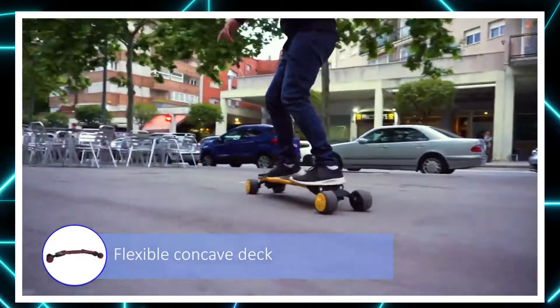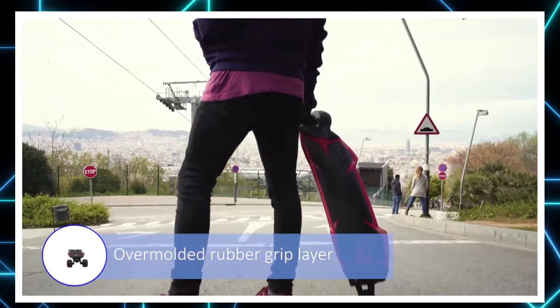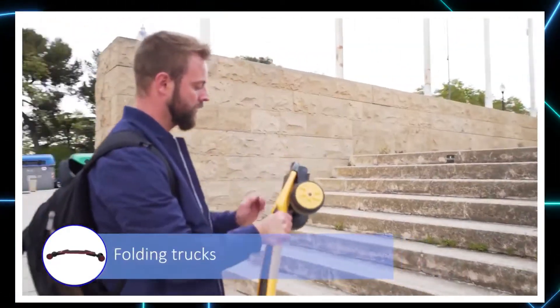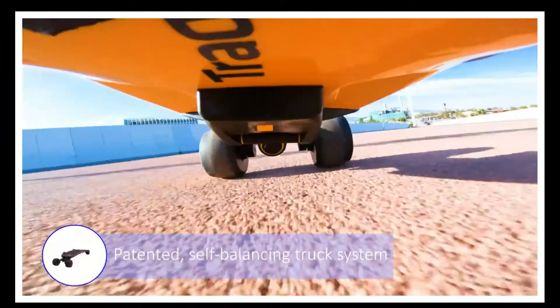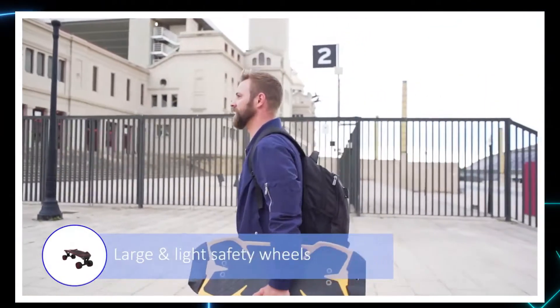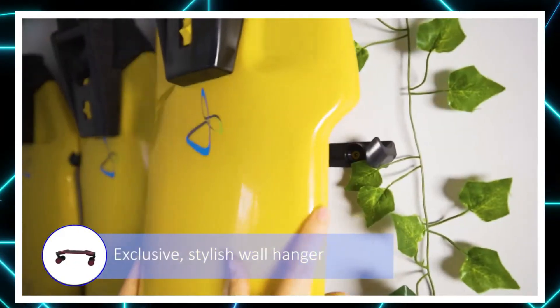Its innate concave shape helps in shifting your weight from left to right and vice versa, just by using the heels and toes, making this skateboard extremely responsive. The truck system is also equipped with an integrated shock absorbing system, providing a smooth ride and minimizing impacts and shakiness.